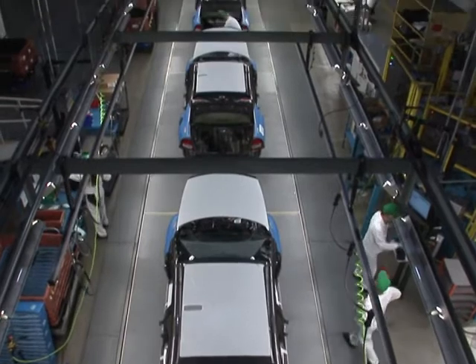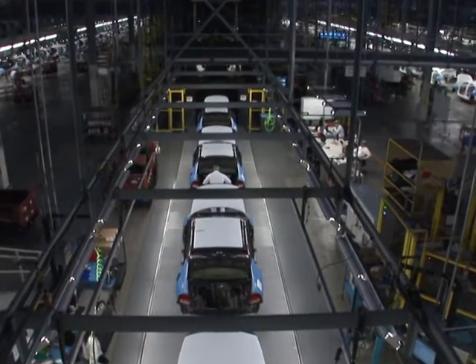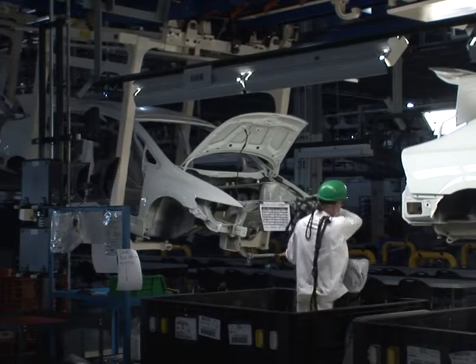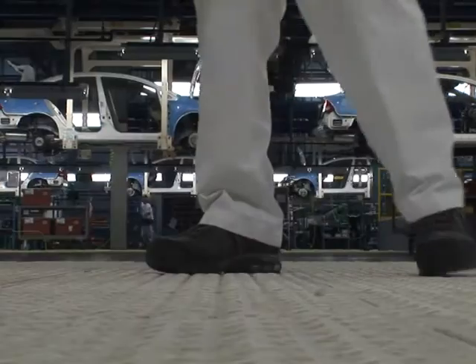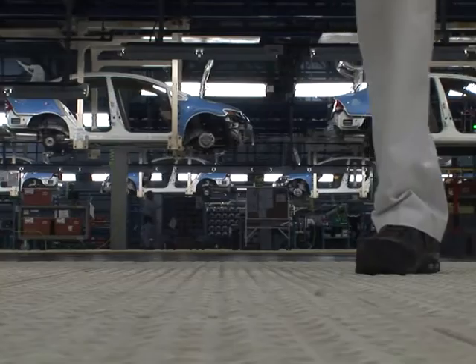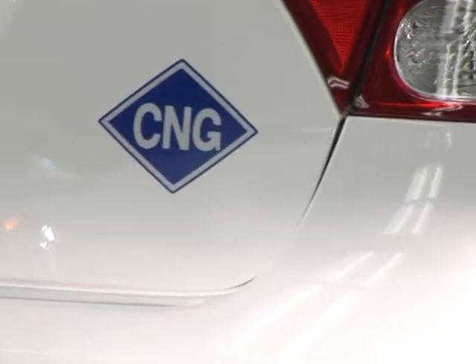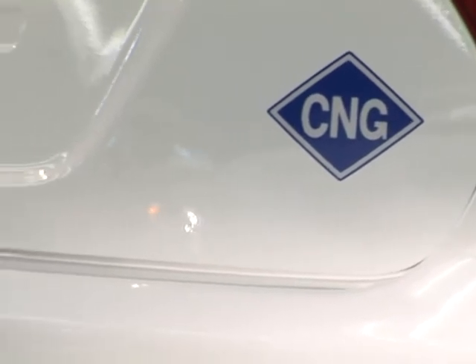Facing smoggy cities and climbing gasoline prices, most carmakers are gambling on U.S. consumers finally getting serious about alternative-fueled cars. All electrics and hybrids have hit the mainstream, but Honda is the only one revving up compressed natural gas, or CNG, passenger car production for nationwide release.